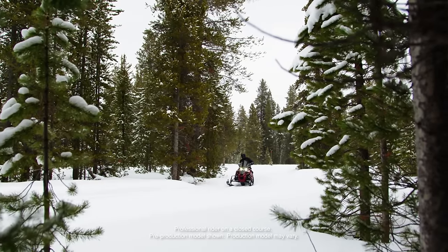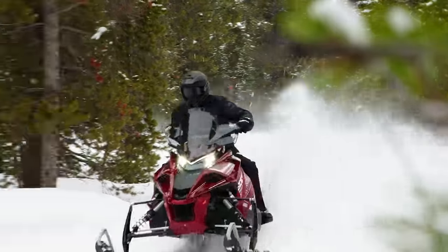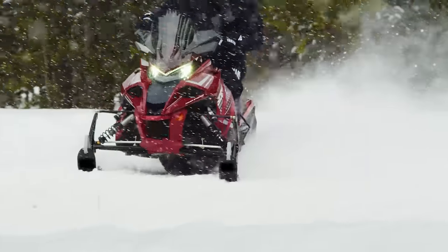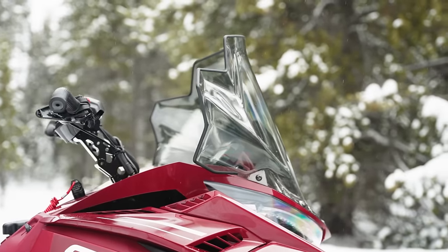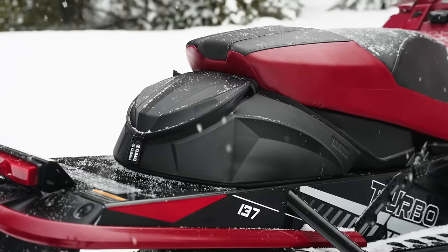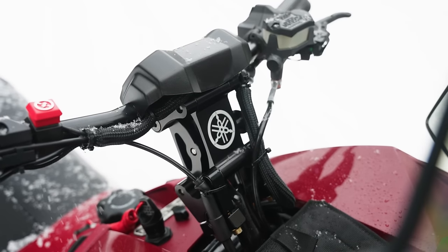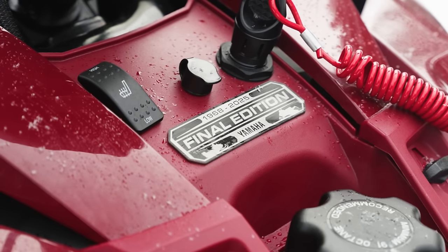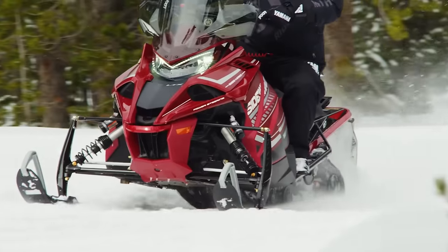The Yamaha Sidewinder LTX GT has it all. Inspired by the 2011 Apex, Yamaha's EPS system is one of a long list of features, including heated seat, tall windshield, 20-inch tunnel bag, Fox QS3 suspension, and an adjustable riser. Unique to this year's model is special Final Edition badging. The LTX GT is the sled you get if you want to log serious hours on the weekend.